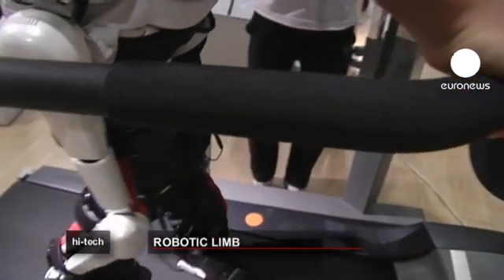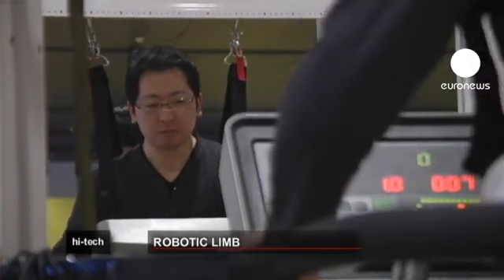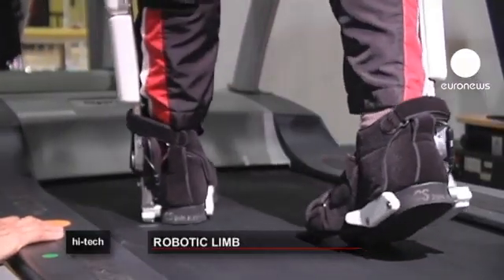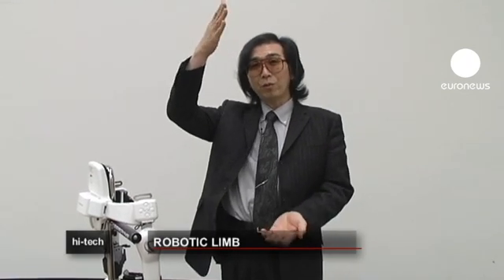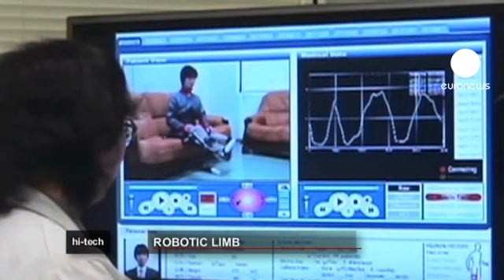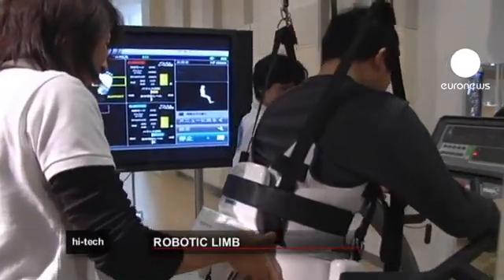Willpower is indeed the key. The robot transmits an order sent by your brain to your muscles, which are not able to execute it because of faulty connections in the nervous system. The brain generates intentions, and these intentions are very small bioelectrical signals transmitted through the spinal cord and the motor nerves, and finally drive the muscles. Very faint bioelectrical signals are detected on the surface of the skin, and the robot system uses these signals as intention signals.